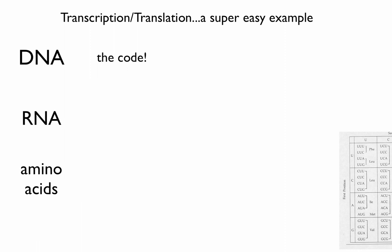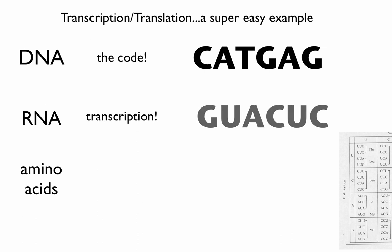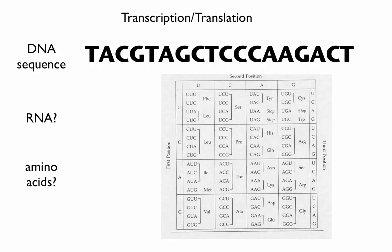Here's how we do it on paper. I'll give you a DNA sequence like CAT-GAG, and you do transcription by writing what RNA letters go with that DNA. Then you use the codon chart I'll give you. Look up the first three letters — the codon. For example, GUA stands for VAL, and CUC stands for LEU. I will give you a long DNA sequence, you do the transcription, and then use the chart for translation.